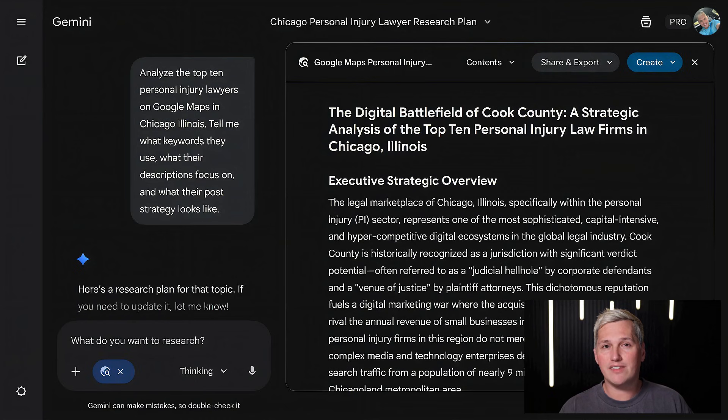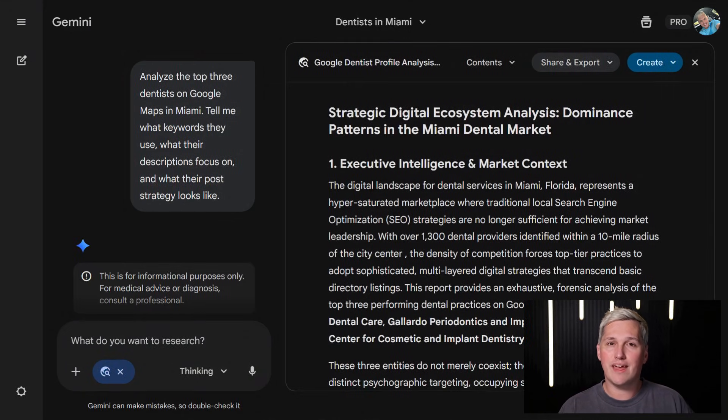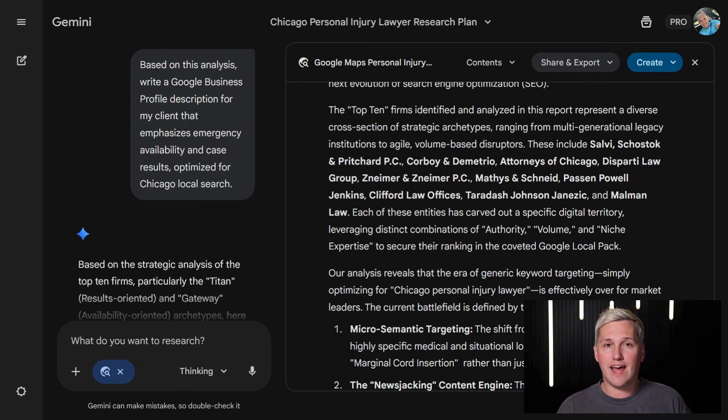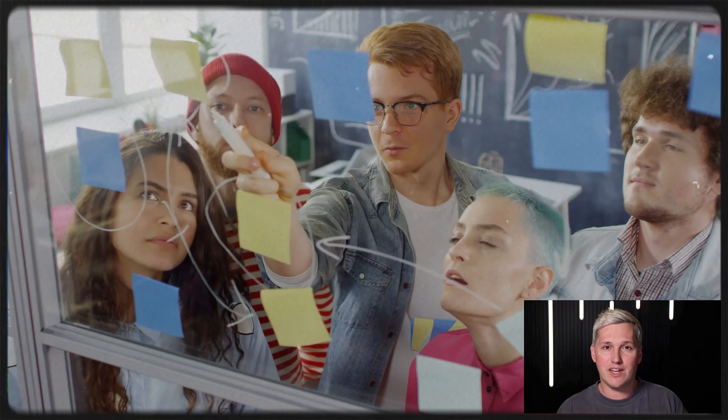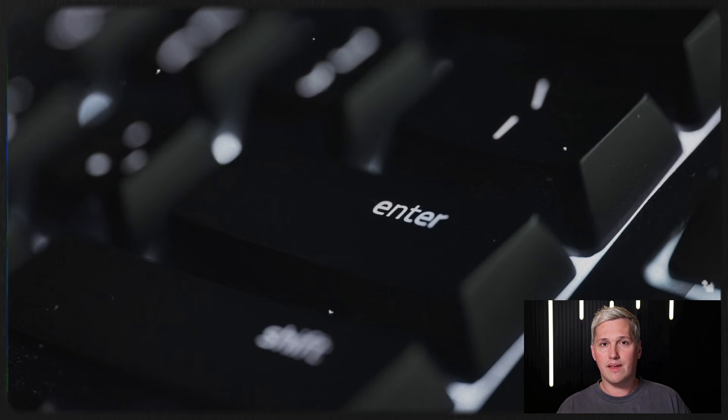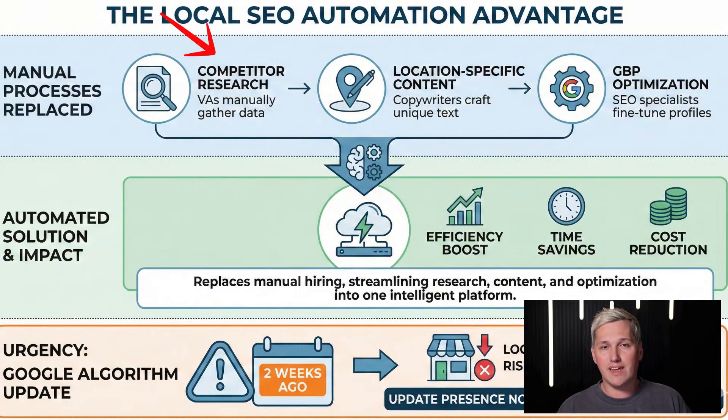Here's what's insane. Gemini 3 can now analyze entire Google Maps listings, extract competitor data, and write hyper-local marketing content that actually converts — all in under 5 minutes. What used to take a marketing agency three weeks and cost businesses $2,500, you can now deliver in an afternoon. This replaces hiring VAs to manually research competitors, copywriters to write location-specific content, and SEO specialists to optimize Google business profiles.